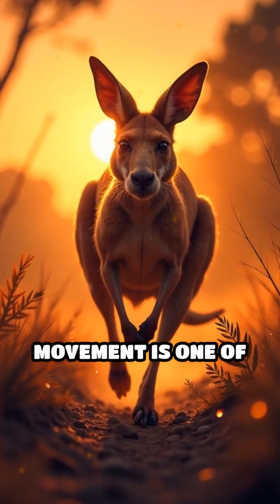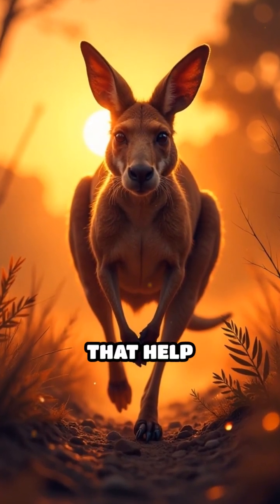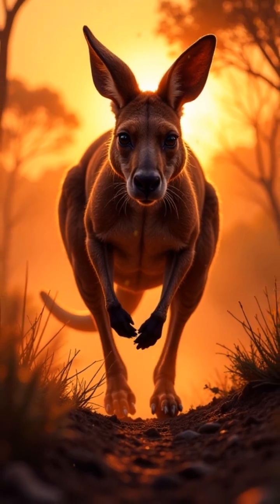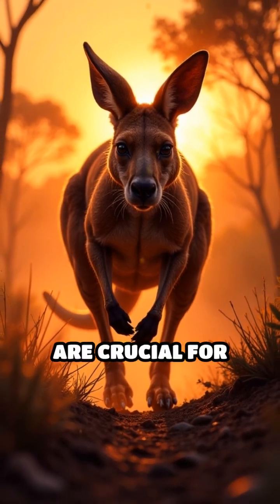This forward-only movement is one of many unique adaptations that help kangaroos thrive in the wild Australian landscape, where speed, efficiency, and agility are crucial for survival.